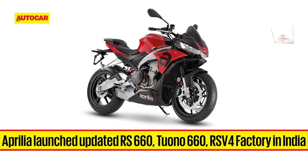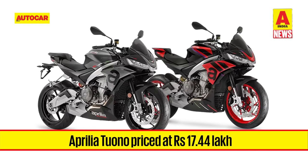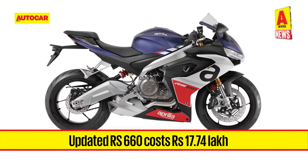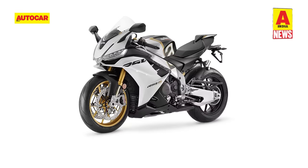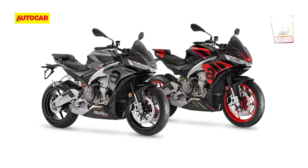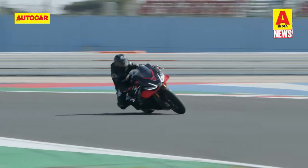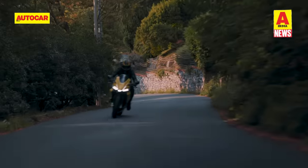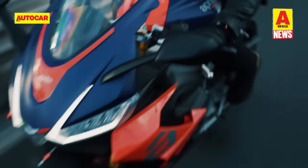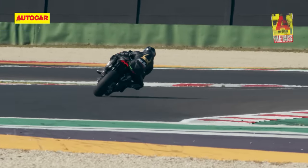Aprilia has also updated the Tuono 660, RS660, and RSV4 for India. The Tuono 660 is now priced at Rs. 17.44 lakh and is available in two colours: torque red and rush grey. The RS660 is available in three colours — racing black, acid gold, or tribute — and costs Rs. 17.74 lakh. The range-topping RSV4 Factory is priced at Rs. 31.26 lakh and is available in only one paint scheme, ultra gold. The 660 twins have become roughly Rs. 4 lakh more expensive than before, while the RSV4 Factory costs nearly Rs. 6 lakh more. Customers interested in any of these bikes need to place a special order at an authorised Motoplex dealership, with pricing confirmed at the time of order. Since all bikes are imported from Italy, buyers must pay 50% of the asking price as a booking deposit, with waiting periods of roughly 3 months or more.